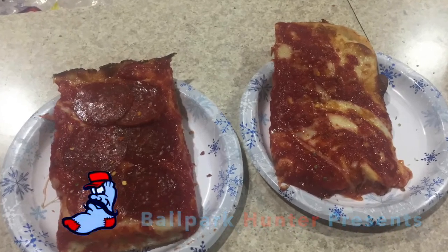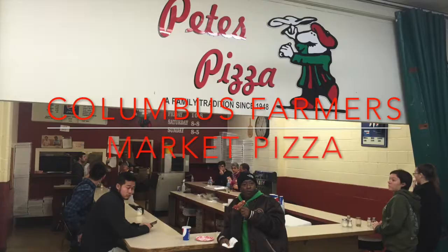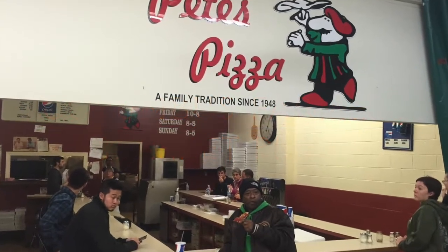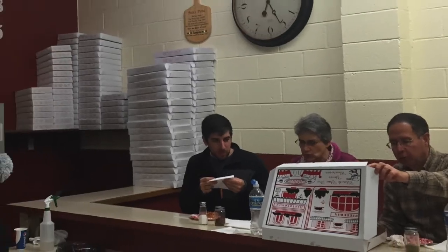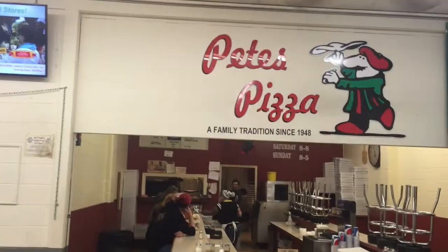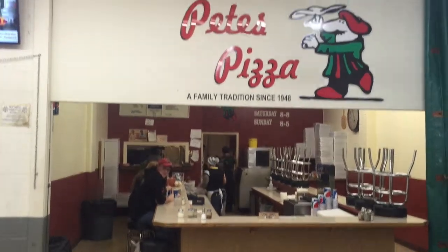This video is brought to you by B.A.C.E. Pete's Pizza, which has been here since 1948, makes what they call a tomato pie — a little bit different than your normal pie here in New Jersey, but equally delicious, very similar to a Sicilian slice. Let's go and try a slice or a square of Pete's Famous Pizza. Check it out.